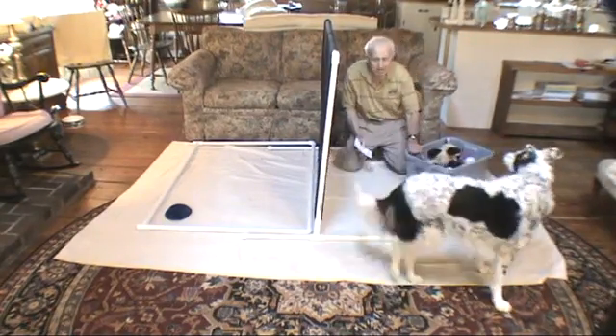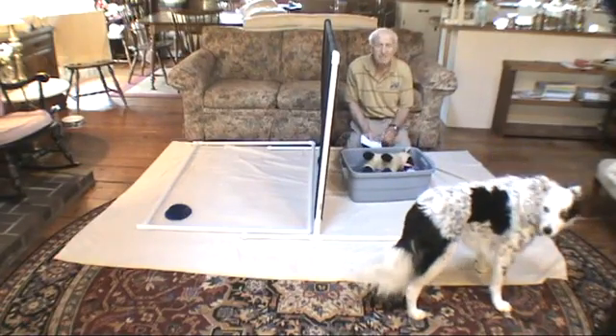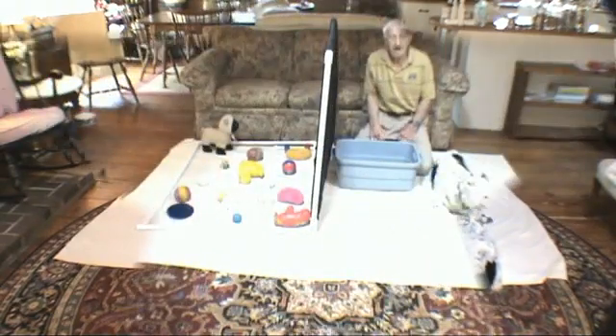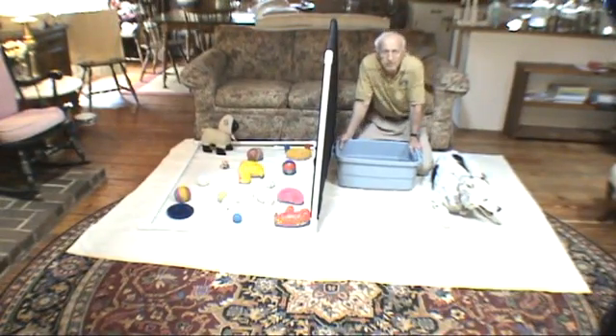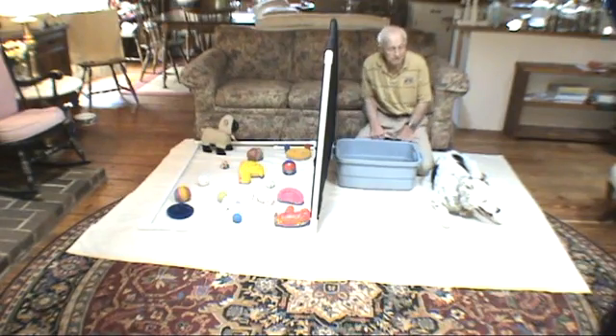Now we're going to cut the film. We're going to replace the objects, and we're going to have Chaser find each of the rounded bouncy things on the basis of the category called ball. We're now ready to ask Chaser to find the category that we call ball. But first, you may have noticed that we did not ask for one of the objects by name — that's a non-ball. So first we'll ask for that one first.